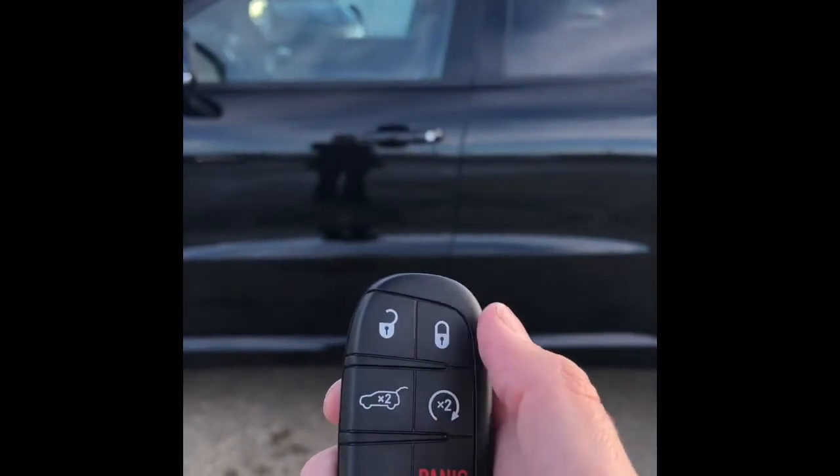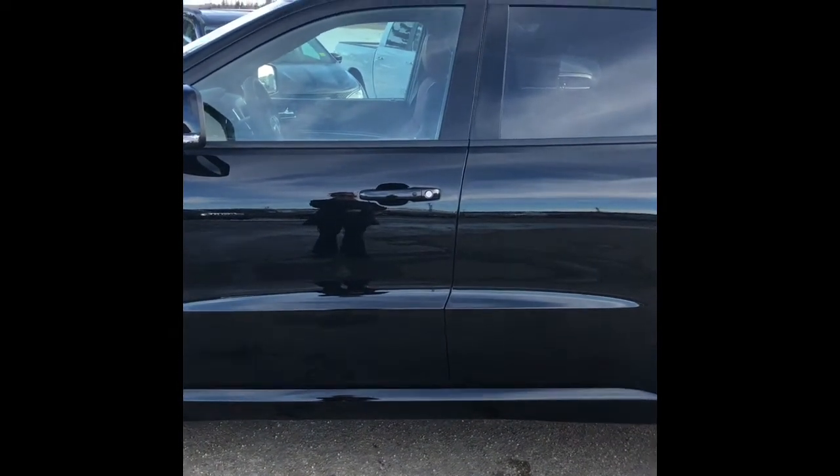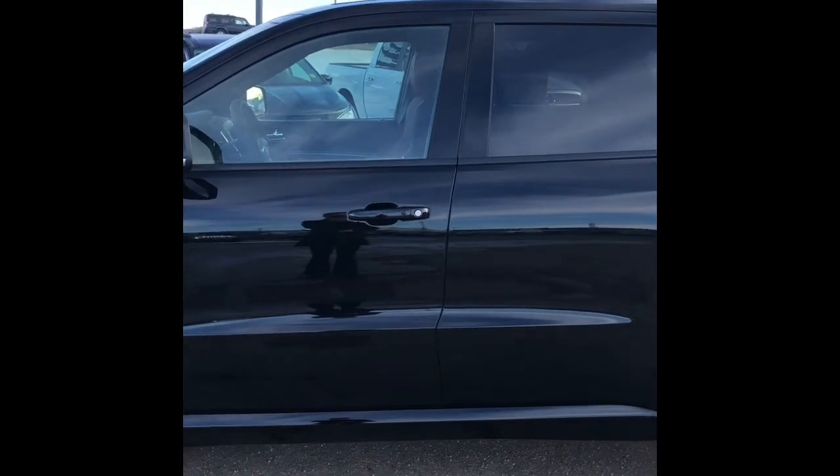You have your lock, unlock, your back hatch, and your remote start. Let's start it up.